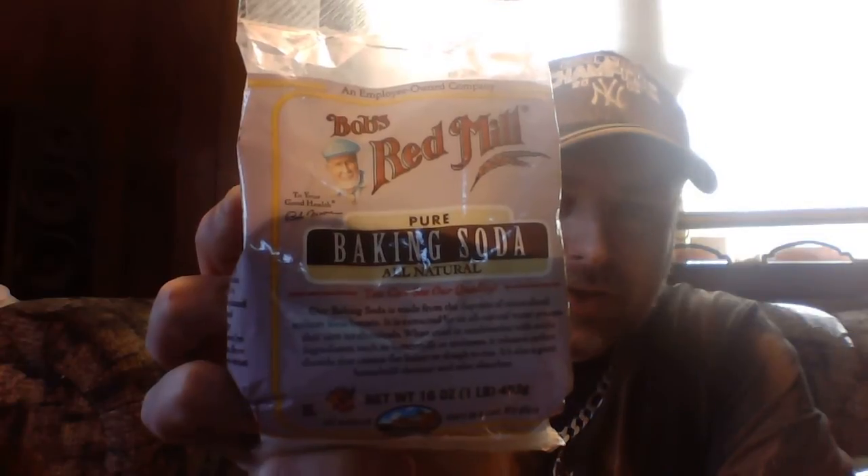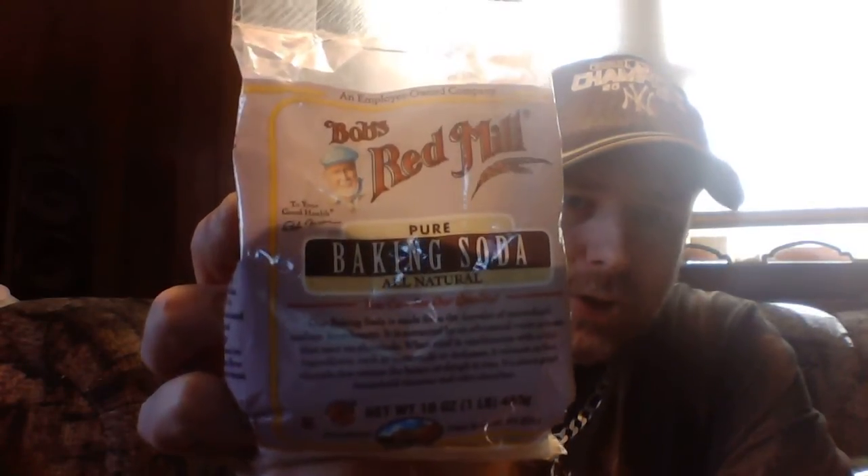The first two ingredients you're going to need are for the mixing bowl. The first thing you're going to start out with is a cup of baking soda. I'm going to recommend Bob's Red Mill because this is all natural — pure all natural baking soda. There are different types of baking soda brands out there, so it doesn't have to be this specific one. You can also look in alternative or organic sections online.